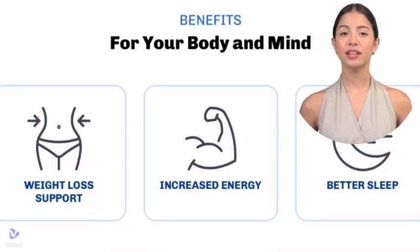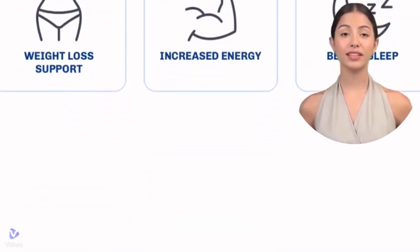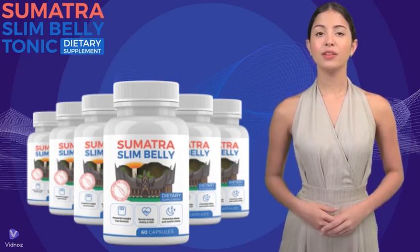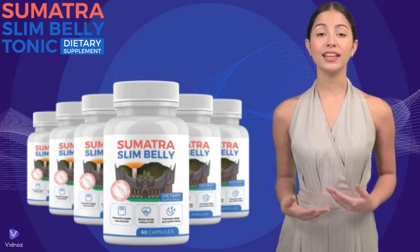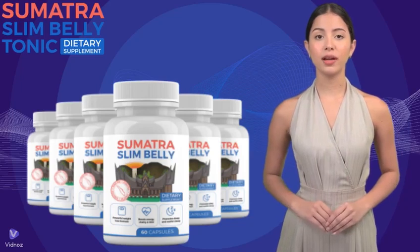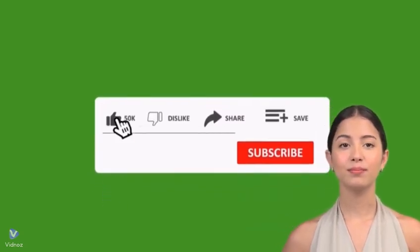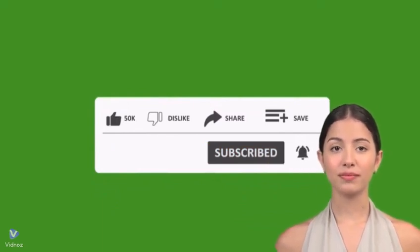We decided to record this video to tell you to be careful with the site where you buy Sumatra Tonic, and also, if you buy the product, do the exact treatment and take it seriously. Remember that your results may be different from those of other people, since your body acts in a unique way. We hope this video helped and that Sumatra Tonic really helps to improve your life. If you want to receive more content like this, subscribe to this channel. Thank you for watching, see you later.